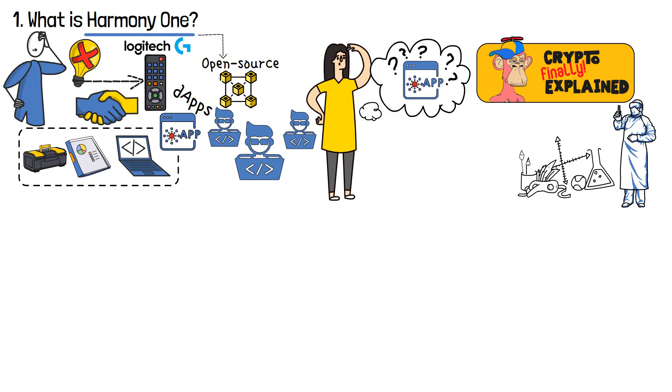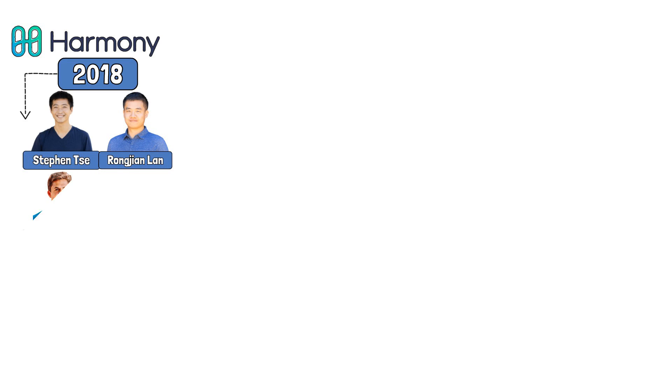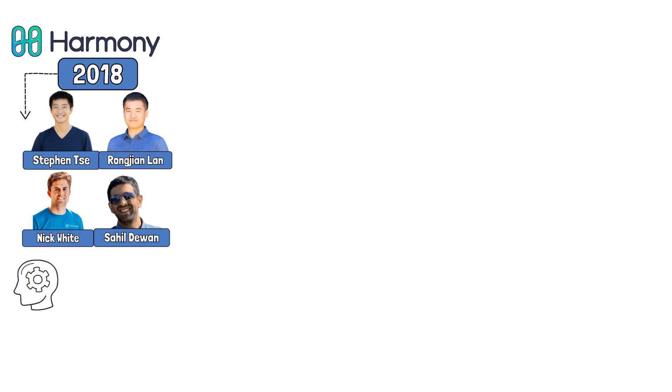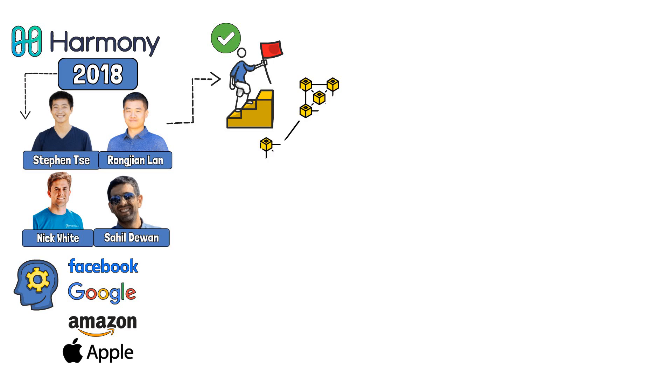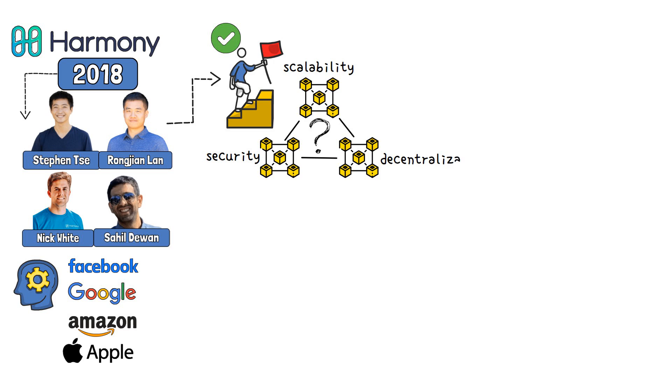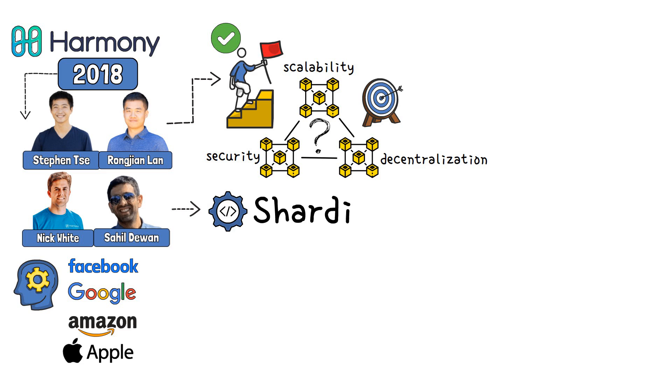Before delving into the intricate analysis of the Harmony One blockchain, let's rewind to the beginning. Harmony saw the light of day in 2018, with engineers Stefan Tsai, Rongjian Lan, Nick White and Sahil Dewan at the forefront. Tsai and his team, who had experience working for tech giants like Facebook, Google, Amazon and Apple, set the goal to create a project solving the blockchain trilemma of scalability, security and decentralization. To do that, Tsai and the team decided to employ a technique called sharding.